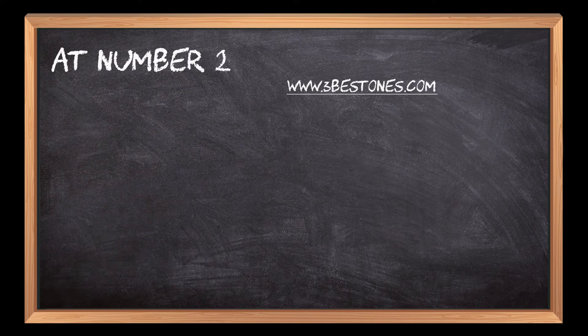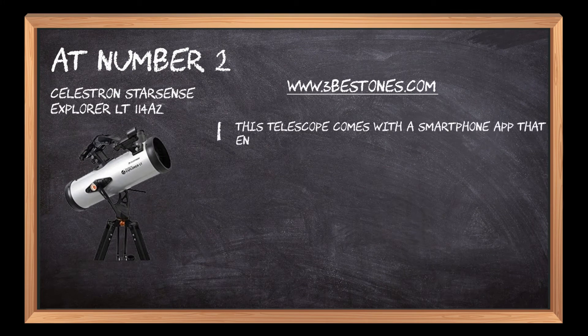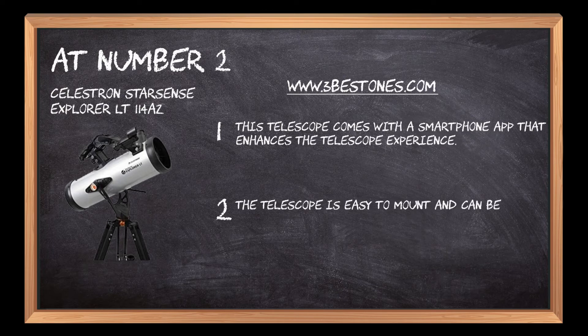At number 2: the Celestron StarSense Explorer. This telescope comes with a smartphone app that enhances the telescope experience. The telescope is easy to mount and can be moved conveniently while following stars in the sky.